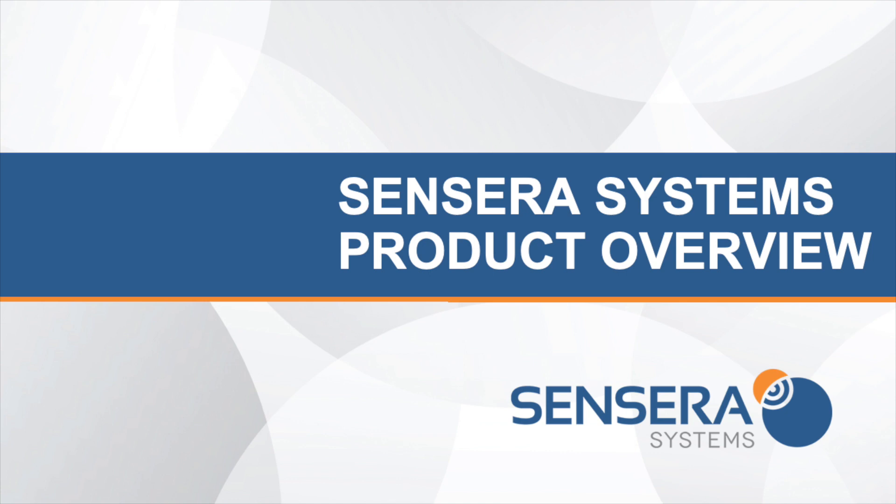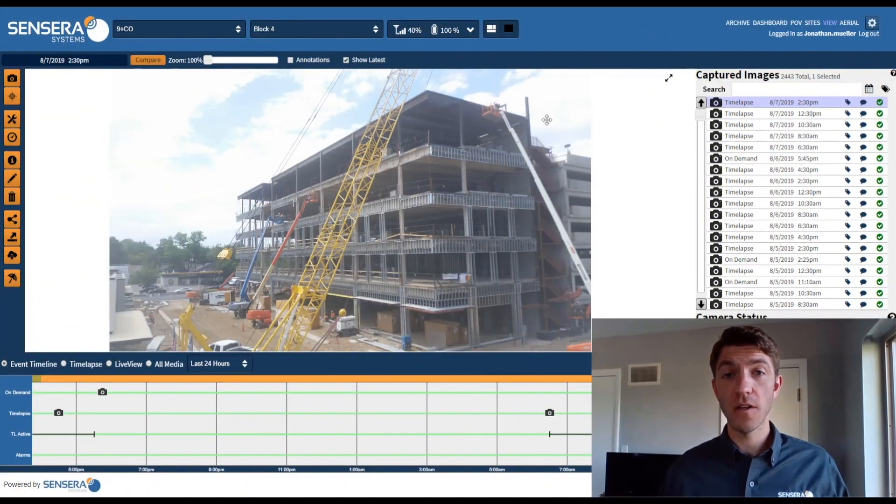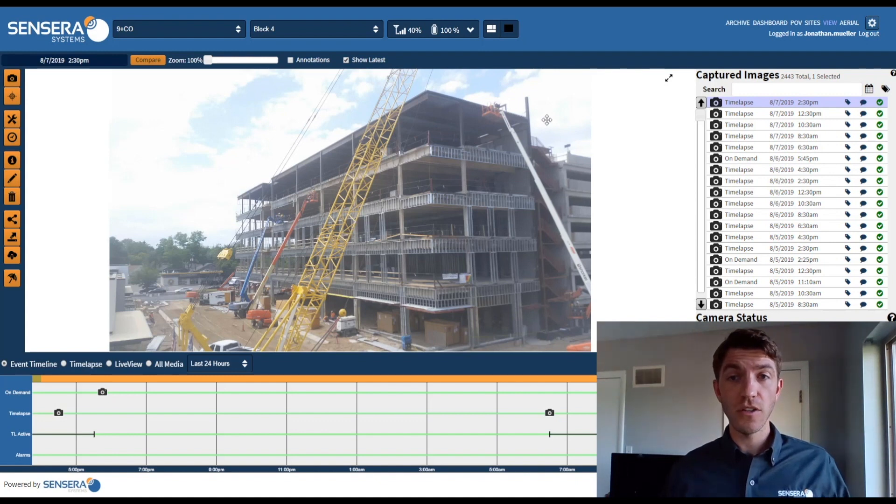Used by more than a thousand general contractors to monitor projects of all types and sizes, Sincera Camera Systems integrate all the hardware, software, data connection, and service you'll need in one simple end-to-end solution. From smaller, short-cycle projects to large-scale developments, we've got your site covered with automated visual data collection to generate insights and information about actual status and activities on a construction project.